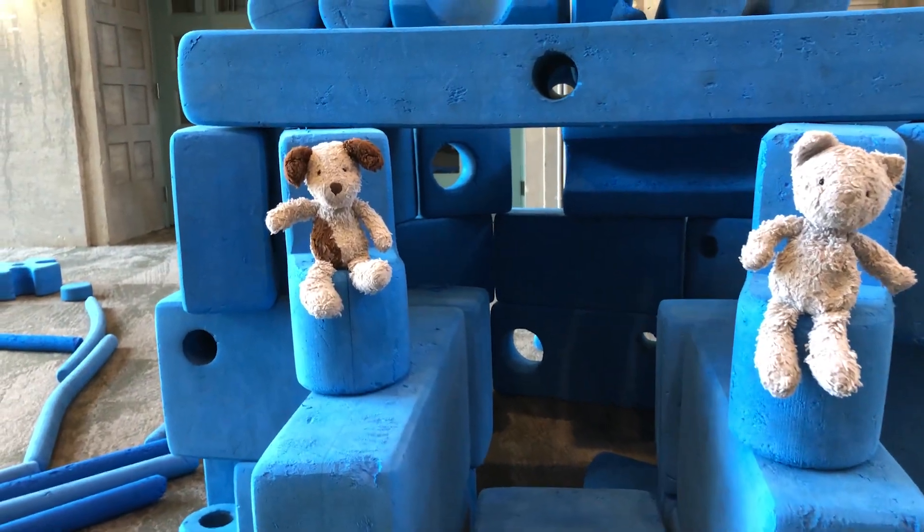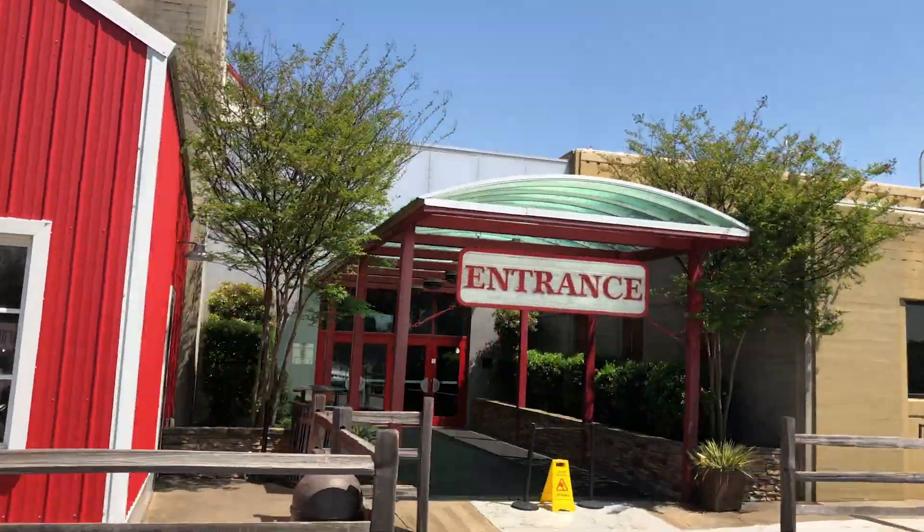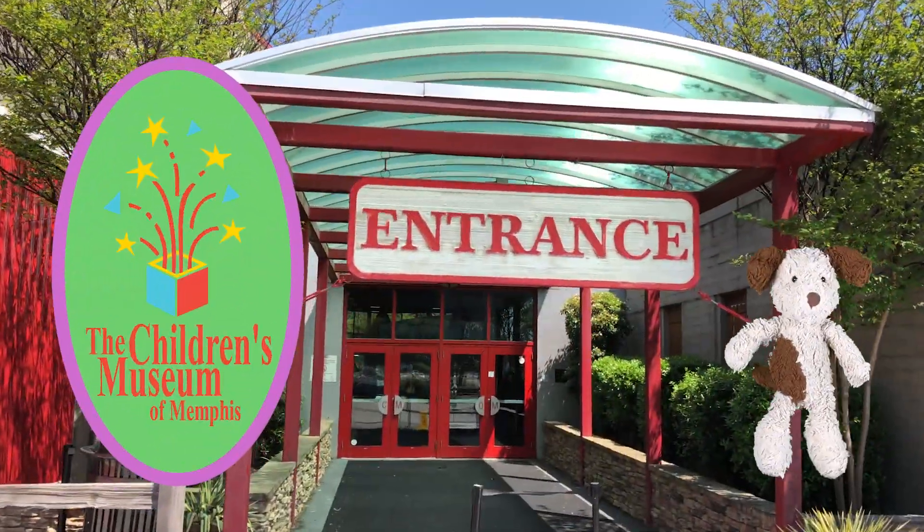Oh hi! Are you back to see the rest of the Children's Museum of Memphis with us? I'm glad you're back — there's more to see.